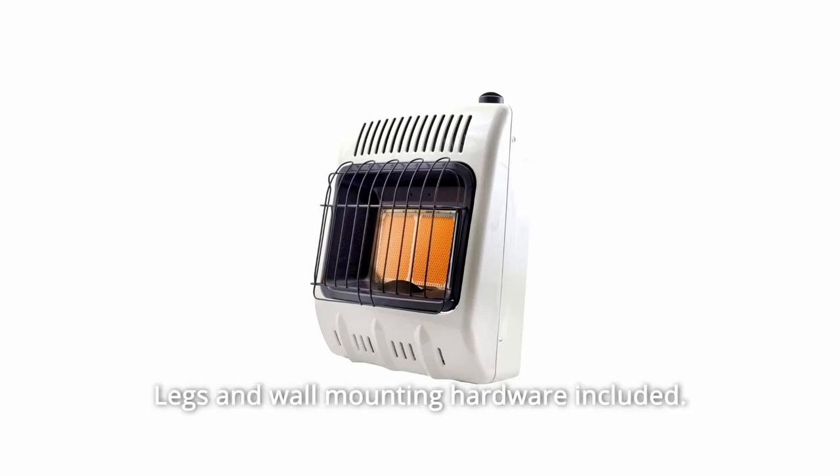Number 5: legs and wall mounting hardware included. Runtime: 43.18 hours — and so much more.